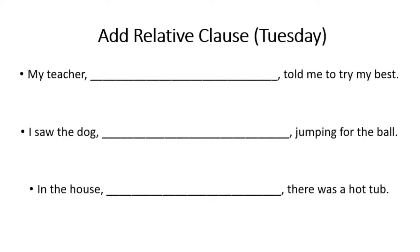For Tuesday's work, you'll be adding a relative clause to a sentence that's already been written. For example, the basic sentence is: my teacher told me to try my best. Think about which relative pronoun would go best when talking about the teacher. You'd use 'who' because you're talking about a person — so: my teacher, who... and then give some extra information about your teacher.